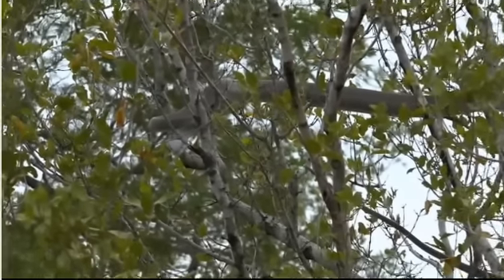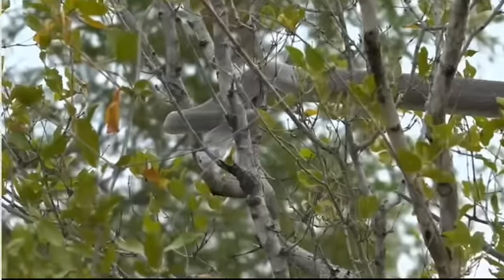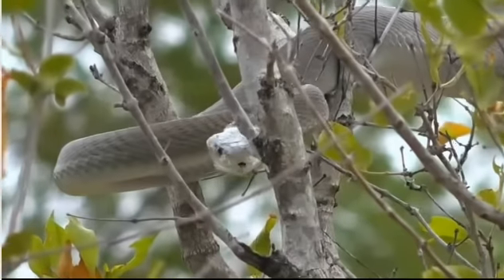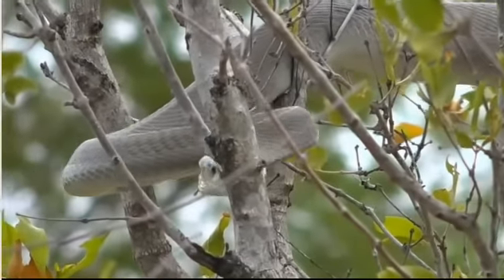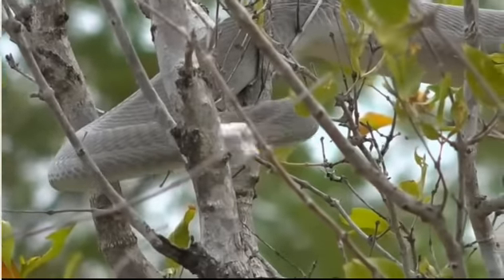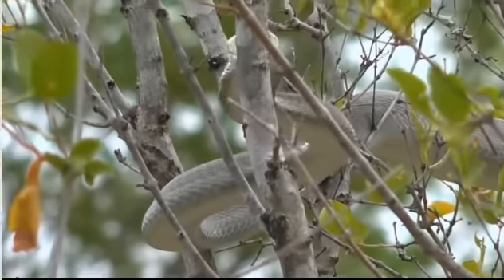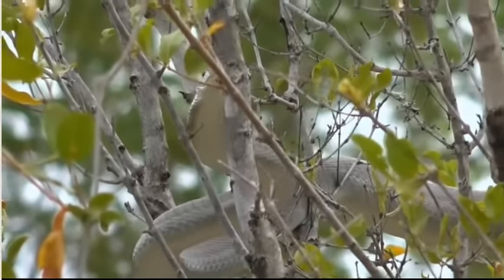That snake is longer than I am tall - in fact I'm fairly certain it's longer than Brent is tall - and pure muscle. Look at the way it guides its head forward, holding up its body weight. You can see the slight hood.